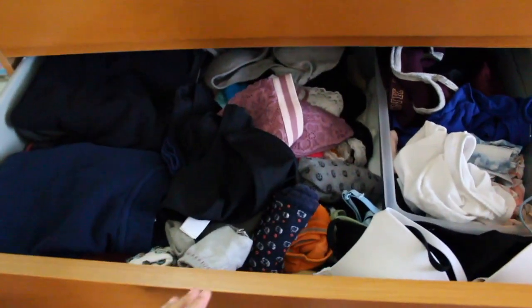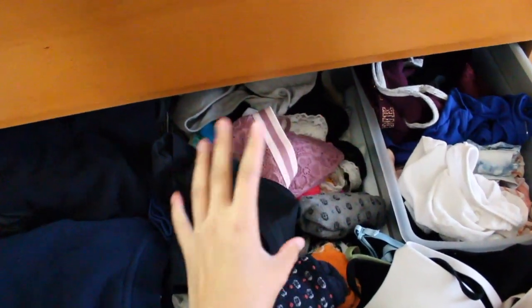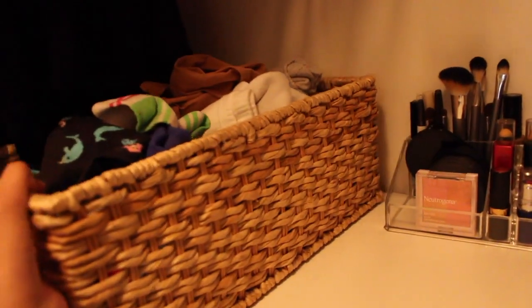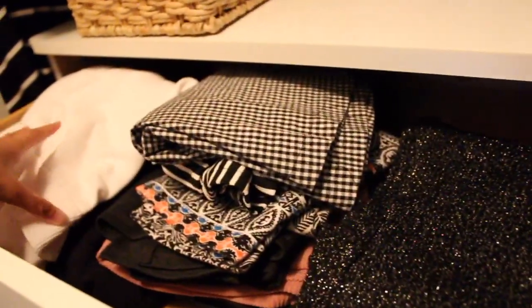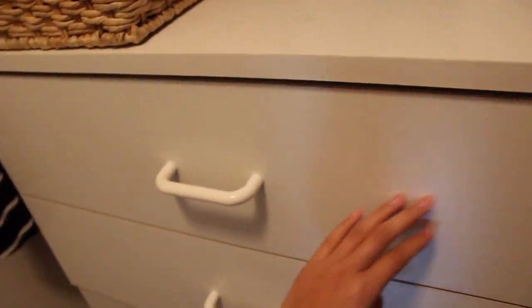So I kind of redid this drawer. I put a little bin here for my underwear and stuff, and then I have socks, bras, everything like that. I had an overflow of socks that I don't wear, so I put them in this little bin — really fuzzy socks or ones I usually don't wear on a normal occasion — so if I ever need them I can grab them but they're just kind of out of the way. This drawer has also decreased astronomically; I used to have so many clothes in here.